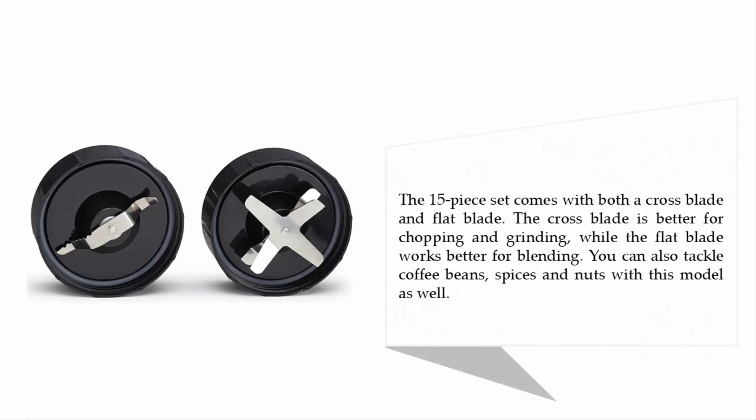The 15-piece set comes with both a cross blade and flat blade. The cross blade is better for chopping and grinding while the flat blade works better for blending. You can also tackle coffee beans, spices and nuts with this model as well.